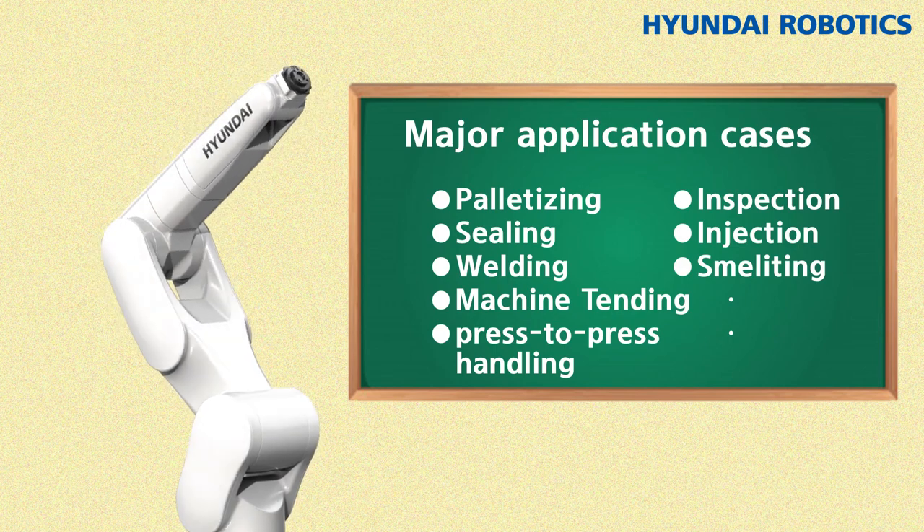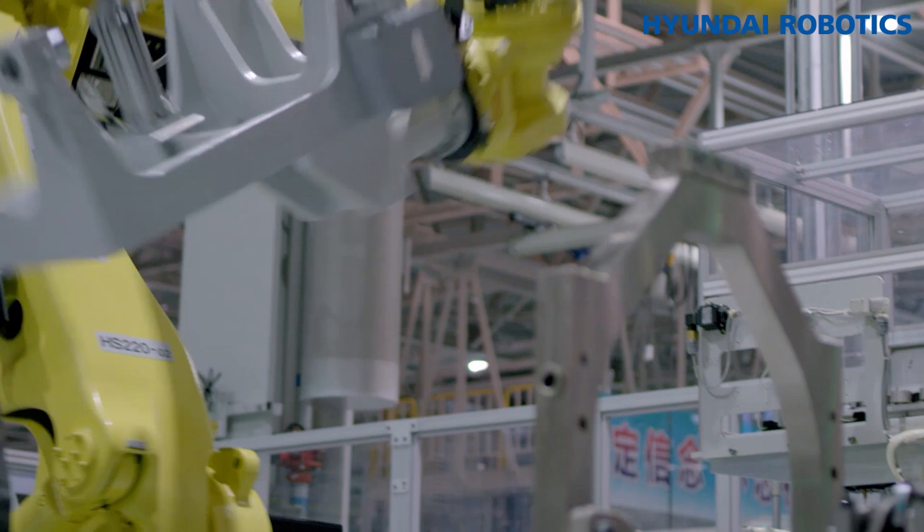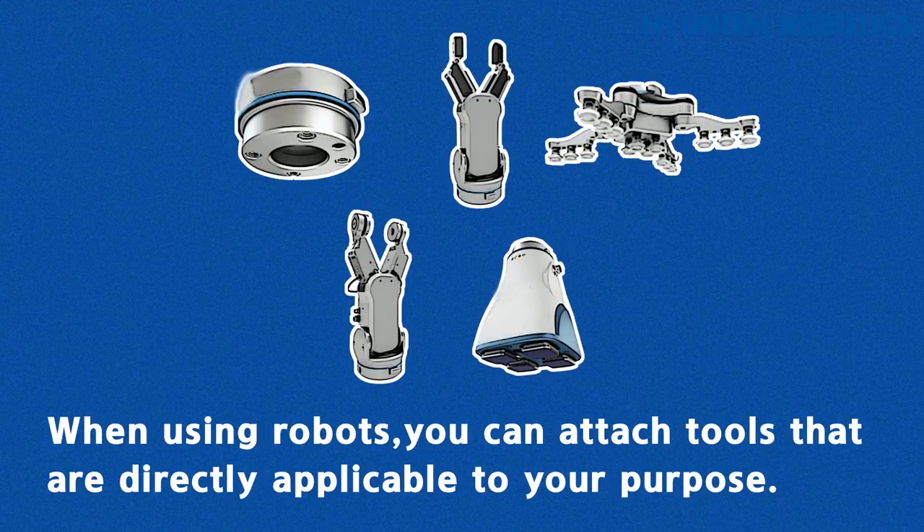How do robots carry out these tasks? They use different tools attached to the end of their arms to perform these tasks. When using robots, you can attach tools that are directly applicable to your purpose. So, what kind of tasks do we do with tools?